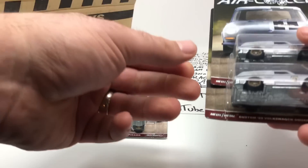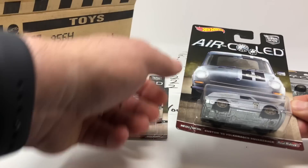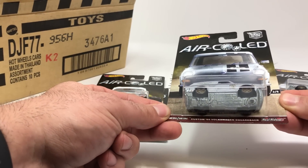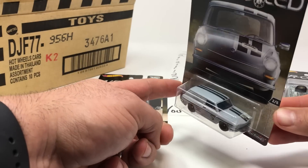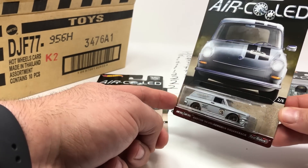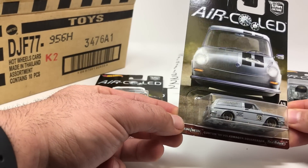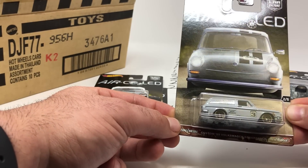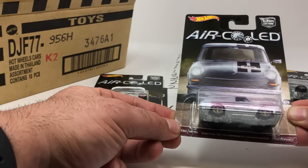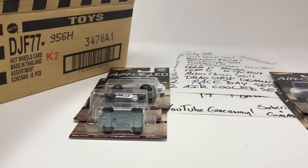This one was my second favorite in the case — it's the Custom '69 Volkswagen Squareback. It's got a gray color with black stripes down it, a cool little wagon with cool wheels too. It says 'Square Force' on the side — Air-Cooled Import Specialists. Super cool.